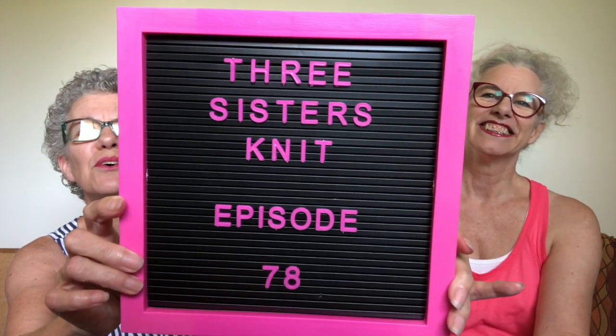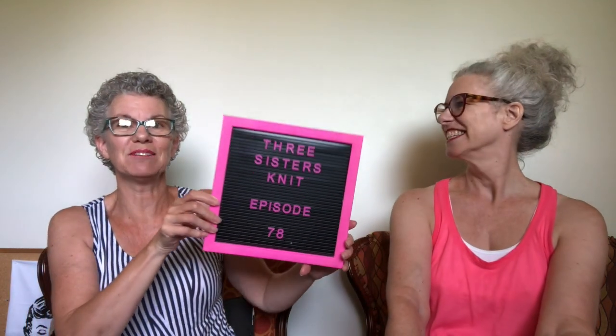I am Sheila — you can find me on Ravelry as Shishi62. And I am Margaret and you can find me on Ravelry as Magpie60. We are Three Sisters Knit and this is episode 78. I just picked this up at the dollar store — Three Sisters Knit episode 78.